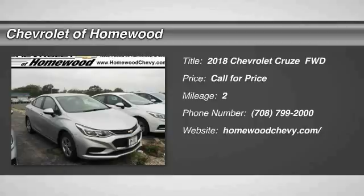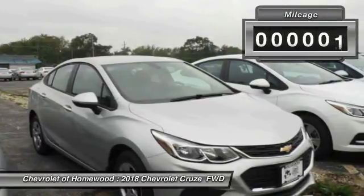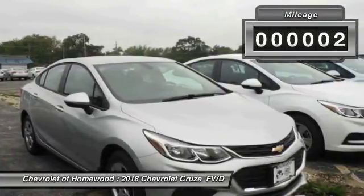Looking for the right vehicle? Check out the 2018 CRUISE. The CRUISE blueprint calls for more than you'd expect. This vehicle has less than 100 miles.